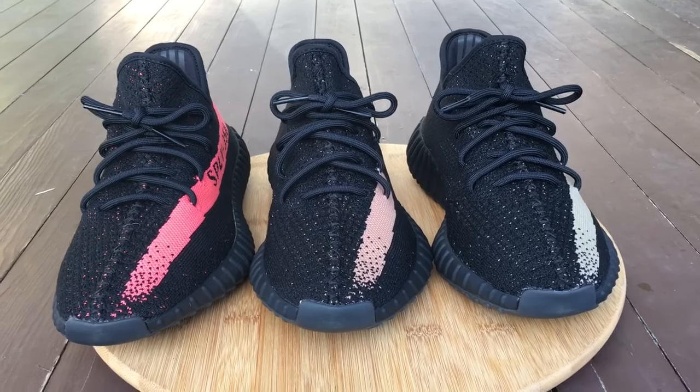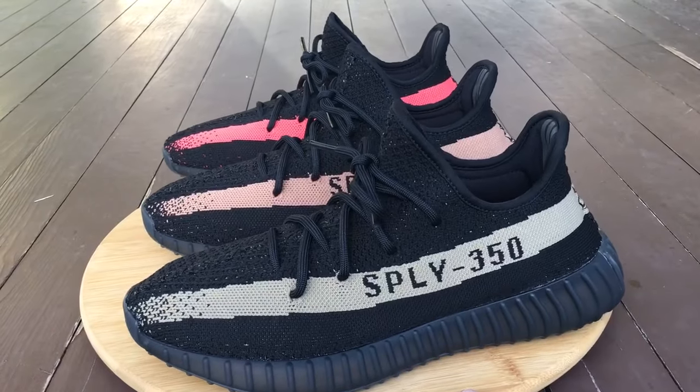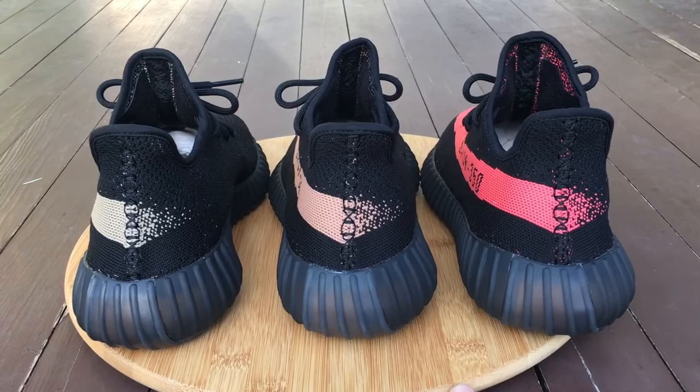What's going on YouTube fam! Today I will show you guys all three of your Yeezy 350 Boost that just released, and kind of go over the story on how I got them and show you the differences between the three.